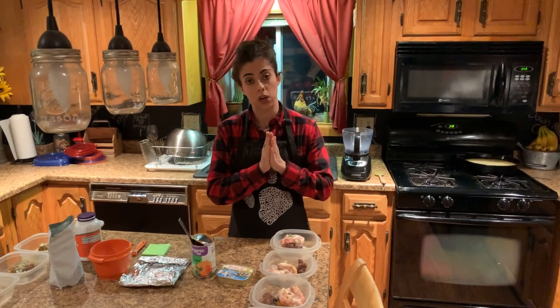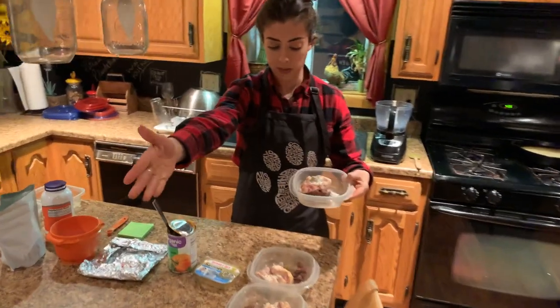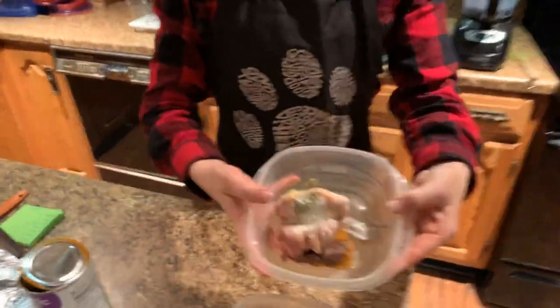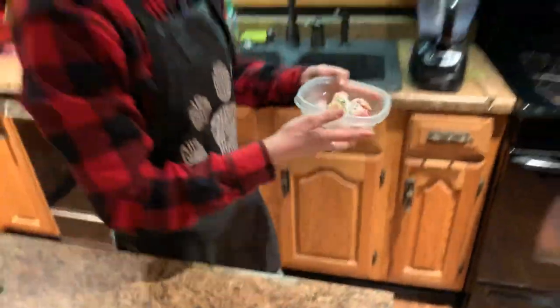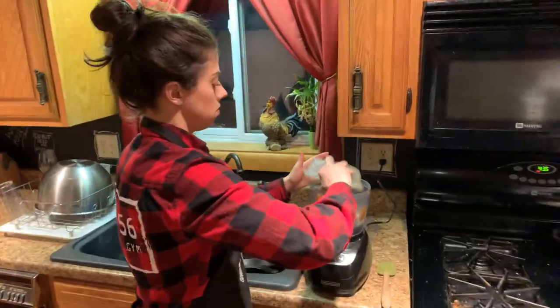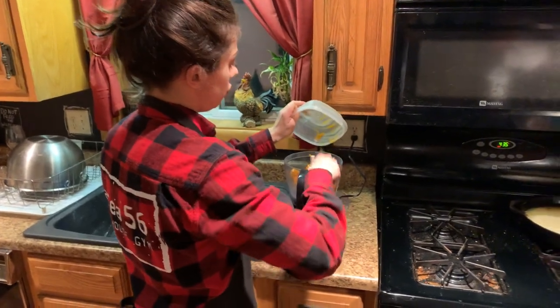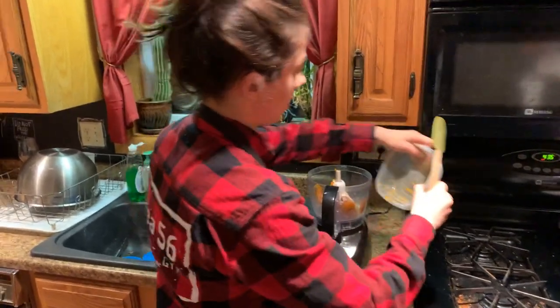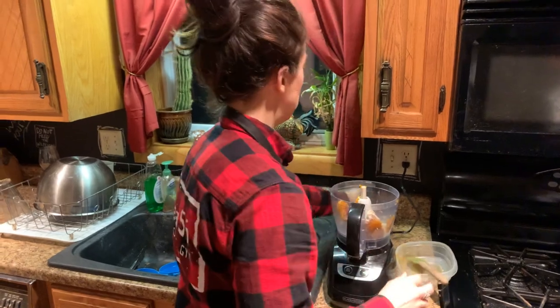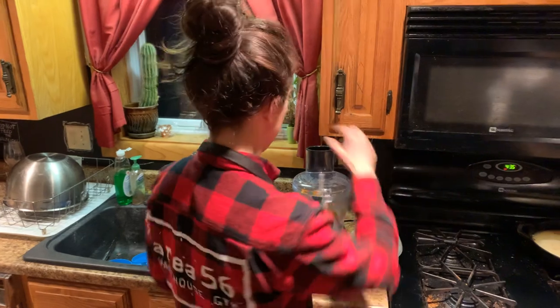All of those things combined add up to a dollar eighteen a day. I have all seven meals here prepared, and then I walk it over and dump it into the food processor. I like to do individual servings — it makes it easier when you come home after work, you can just pop it in the microwave, warm it up, and serve it.